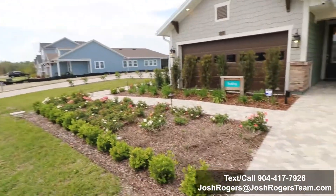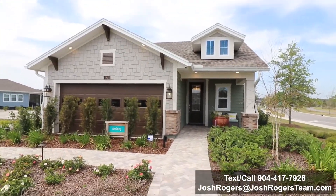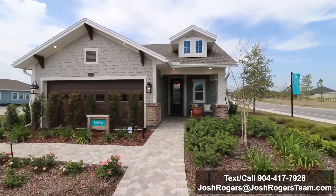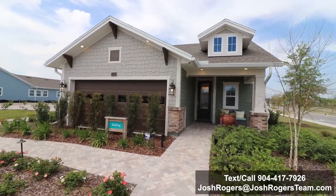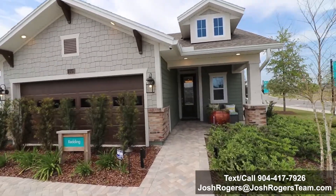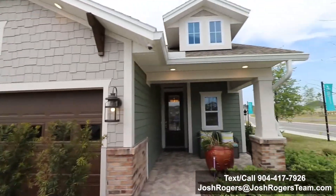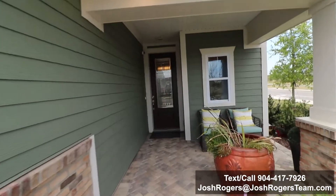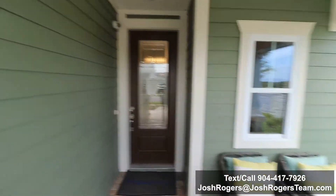I'm Josh Rogers. If this is the first time we're meeting, I'm a real estate agent here in Northeast Florida of 15 years. I really hope to be a real estate resource for you to make your life easier. I love giving lifestyle videos of St. Johns County — real estate videos, community tours, drone tours, golf car tours — anything and everything I can do to help you along your path and your goals.